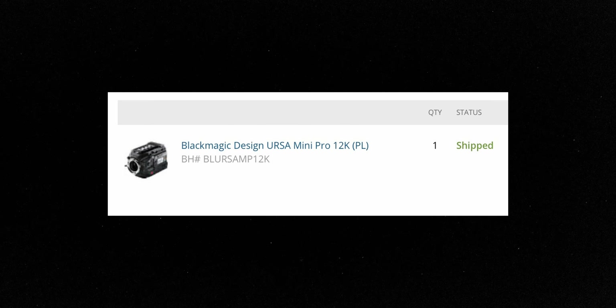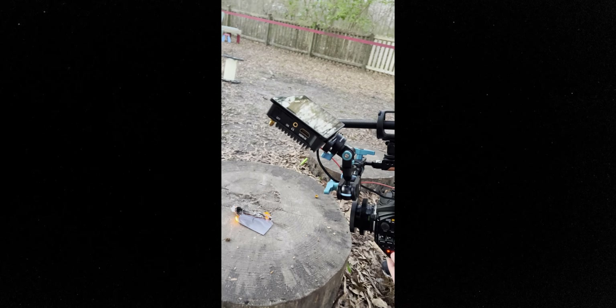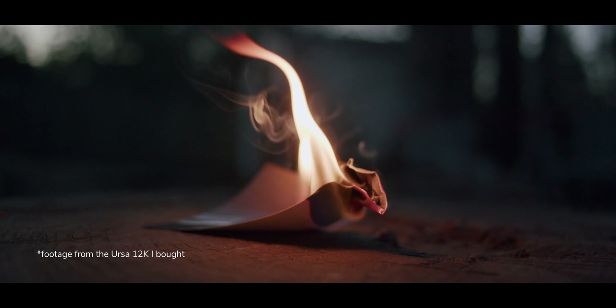Let's start with the camera department. I bought the Blackmagic URSA Mini 12K specifically for this film. It came in a few days before production started. I tested it, set it up, built it out the way I wanted — and then the night before our first shoot, it died. The URSA 12K literally just wouldn't turn back on. I was panicking eight hours before our first shoot.